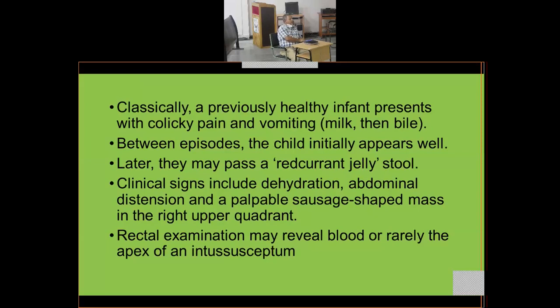Between episodes the child initially appears well, then may pass a red-currant jelly stool — a mixture of intestinal mucus with blood. Clinical signs include dehydration, abdominal distension, and a palpable sausage-shaped mass in the right upper quadrant, which is specific to ileocolic intussusception. Rectal examination may reveal blood or rarely the apex of the intussusceptum.